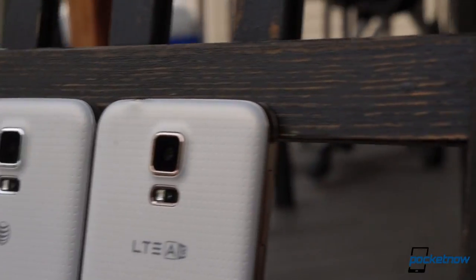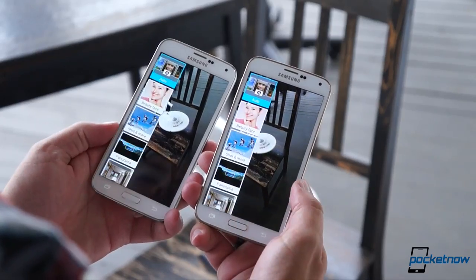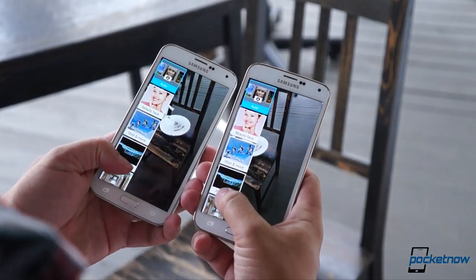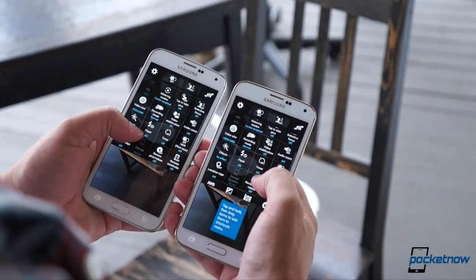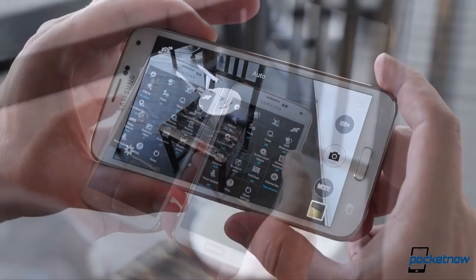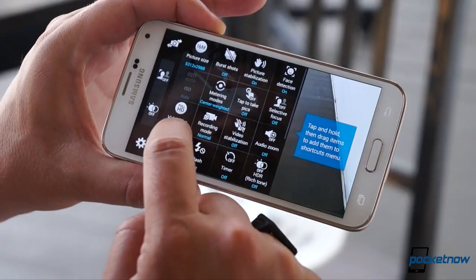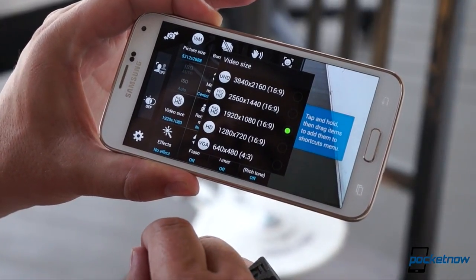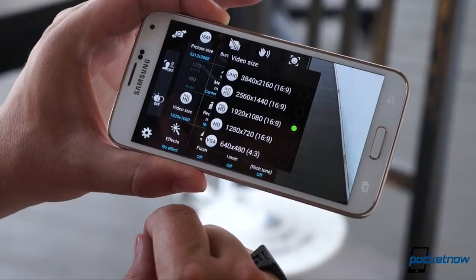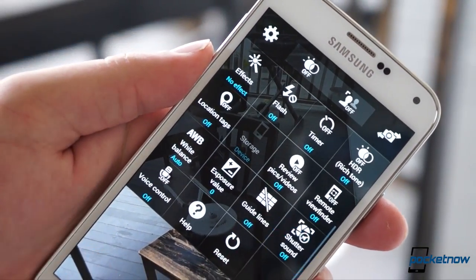The 16-megapixel camera on the new device is the same one you'll find on the other new device, and the software is essentially identical too, with the same shooting modes and the dizzying dashboard of toggles. The only differences we've found are small. The LTE-A version lets you customize which modes are displayed and also offers an intermediate video resolution between 1080p and Ultra HD. It also doesn't let you turn off the camera shutter sound, as you can on the AT&T version.